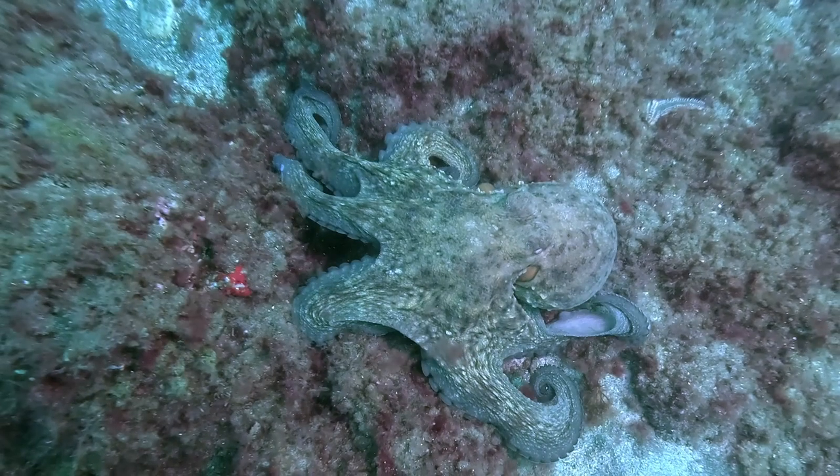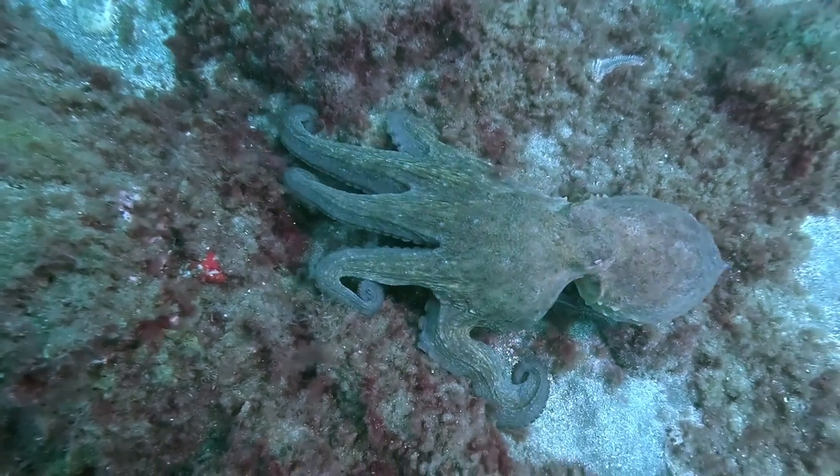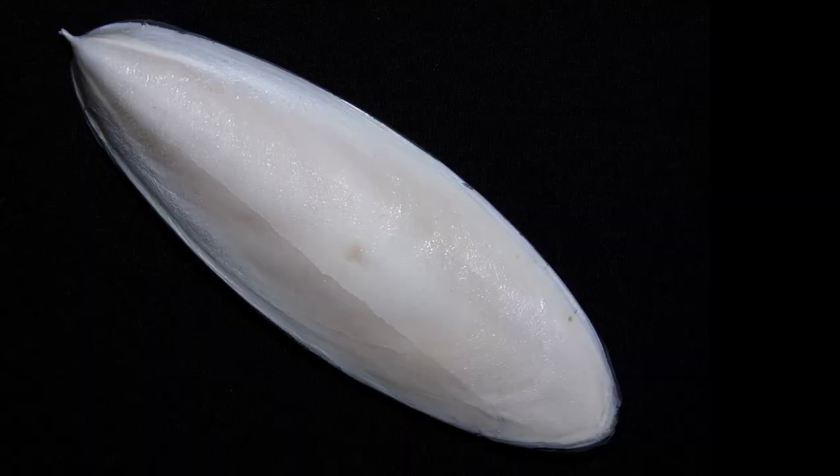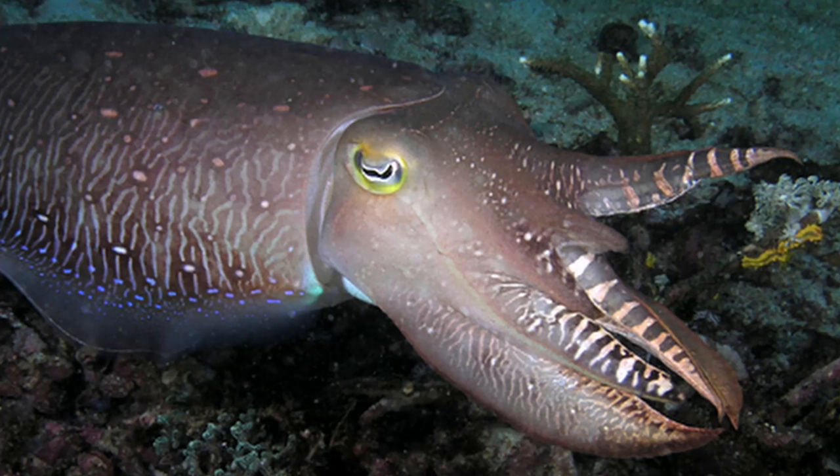Because they were cephalopods, they were soft-bodied and therefore did not preserve well, but the Belemnites had a hard inner shell like the cuttlebones of cuttlefish that swim in our oceans today.